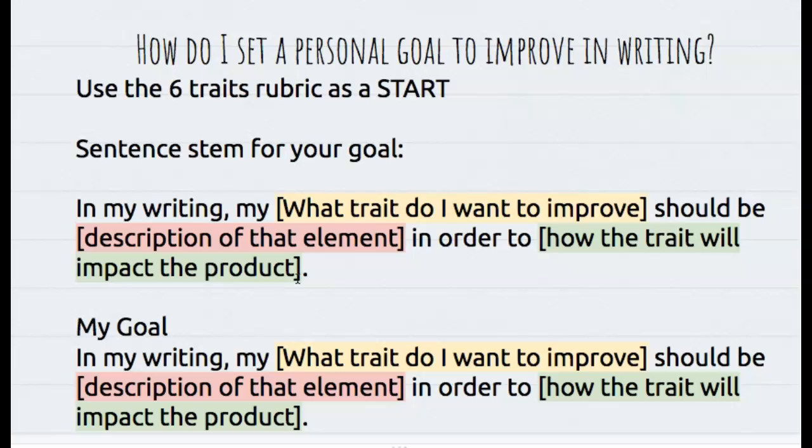Now in the last slide I chose ideas as the trait that I really wanted to improve. So let me start building my goal, and you can watch how I do it so that you'll be able to do it on your own.